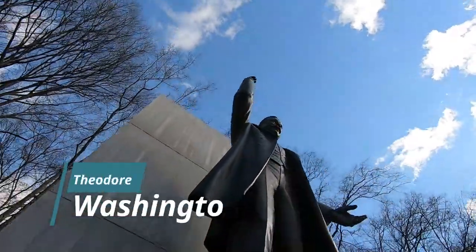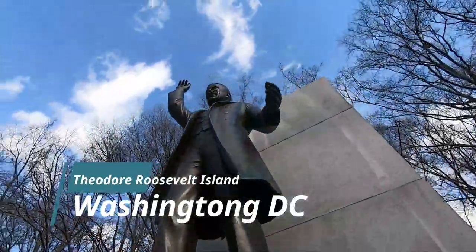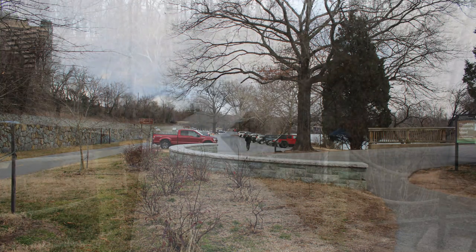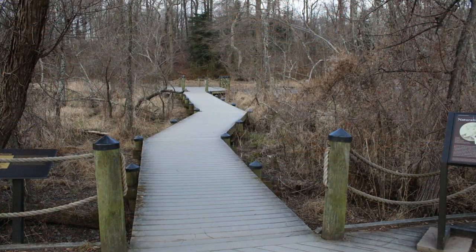Hello and welcome again to another episode of Let's Go See It. Today we're in Washington DC and we're going to visit Roosevelt Island. At the end of this video you're going to know exactly what to expect if you decide to go there and visit.